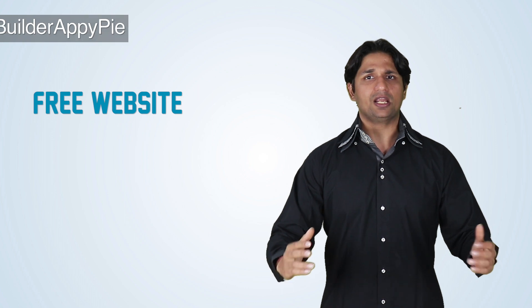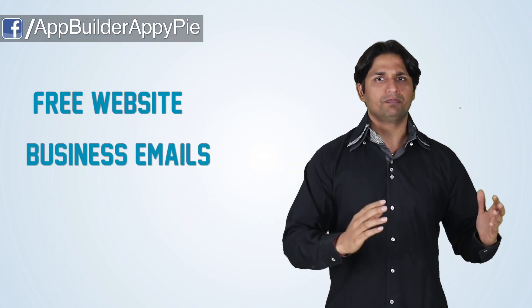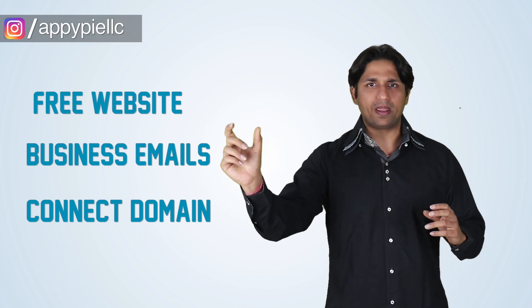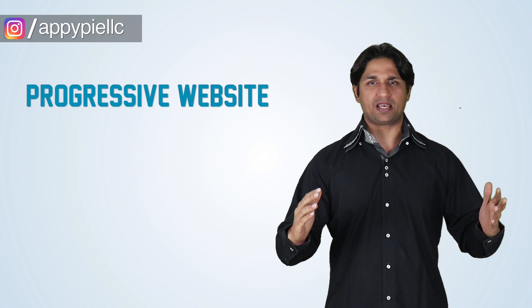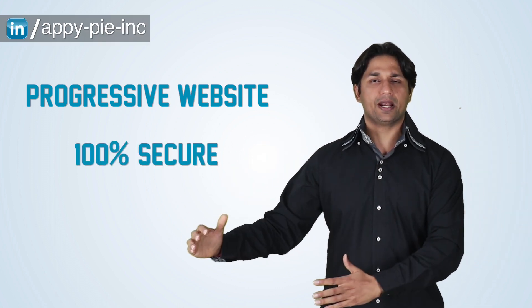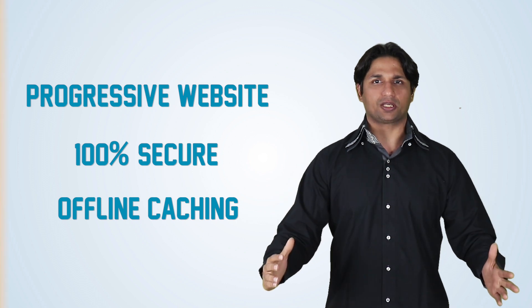With AppyPie, you don't have to worry about any of these vulnerabilities. When you create an app, you get a website for free — and not just the website, you also get a business email. You can also go in and buy a domain and hook that domain with your website. These websites are progressive websites that are 100% secure, on an SSL layer, and support offline caching.